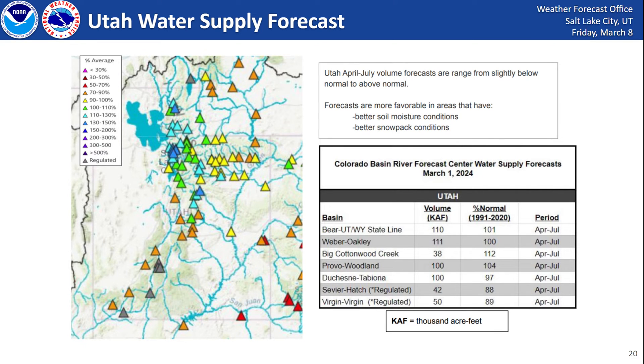Combining all these factors — higher snowpack, higher reservoir levels, and higher soil moisture — we're looking at an increased water supply for the months of April through July. This slide shows the latest official water supply forecast from the Colorado Basin River Forecast Center as of March 1st. Cooler colors represent above normal water supply across much of northern Utah, while orange in the south represents below normal. The table on the right shows slightly below to above normal water supply for our higher-profile watersheds, with main uncertainty depending on future precipitation.